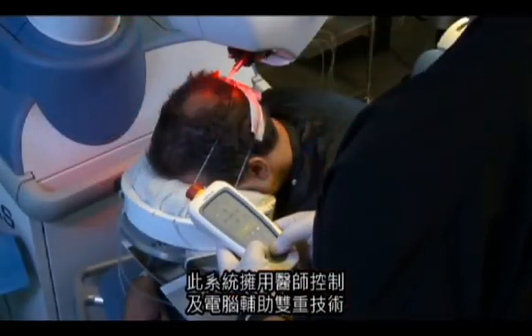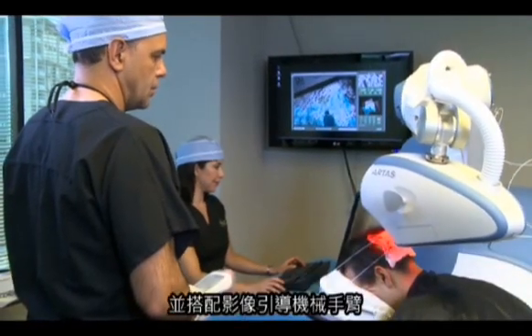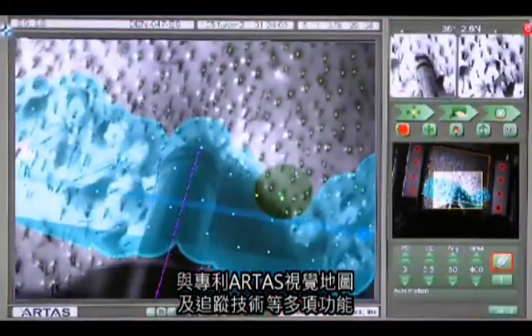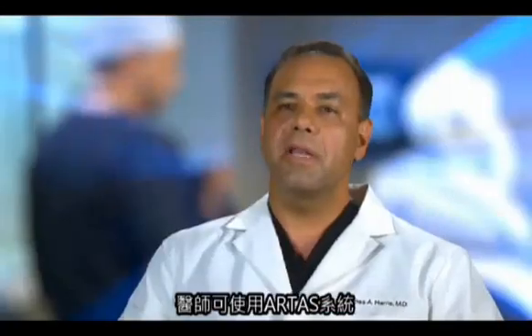Physician-controlled and computer-assisted, the system combines several features, including an image-guided robotic arm, a dissection punch, and the proprietary ARTIST vision mapping and tracking technology.